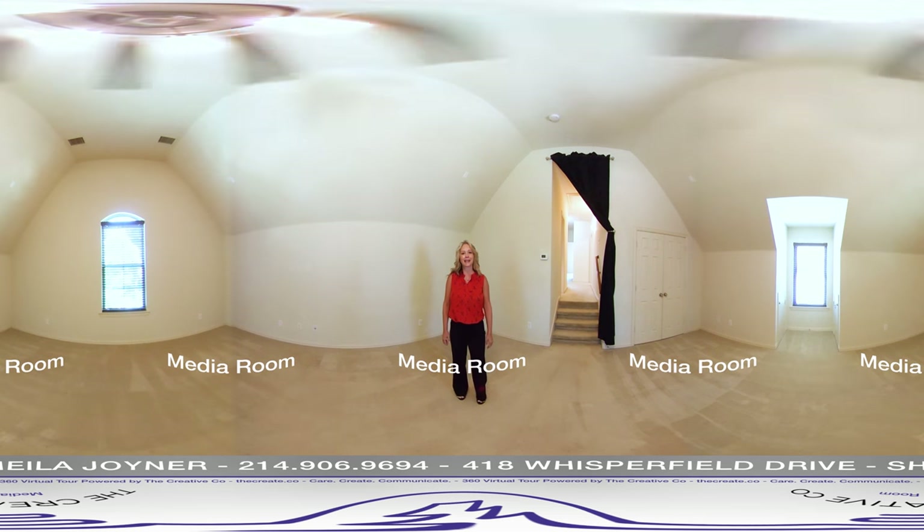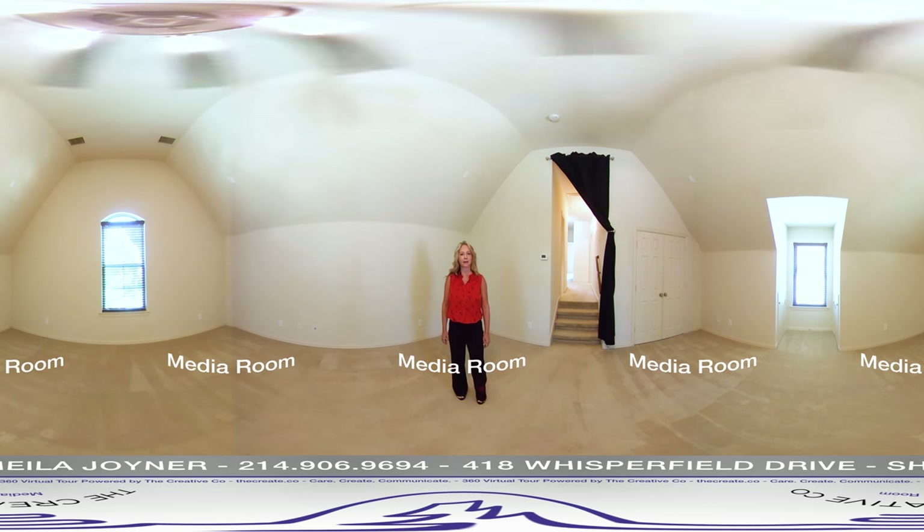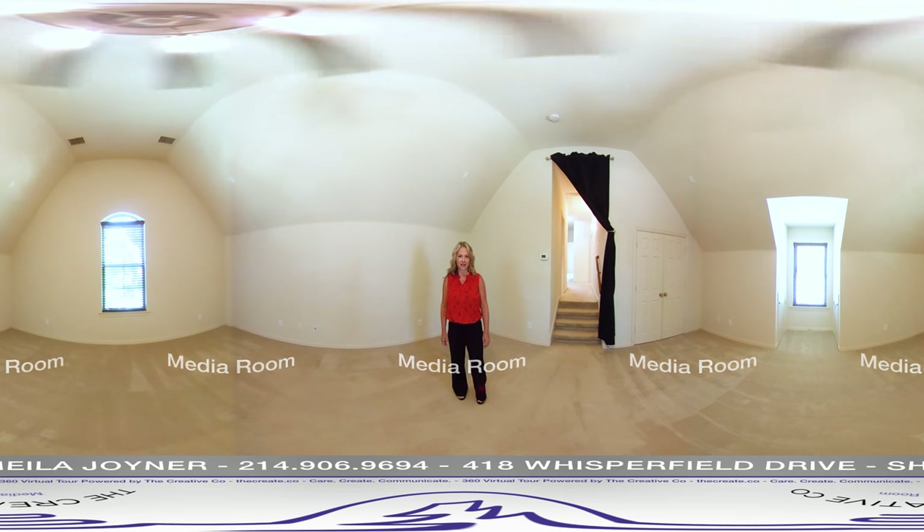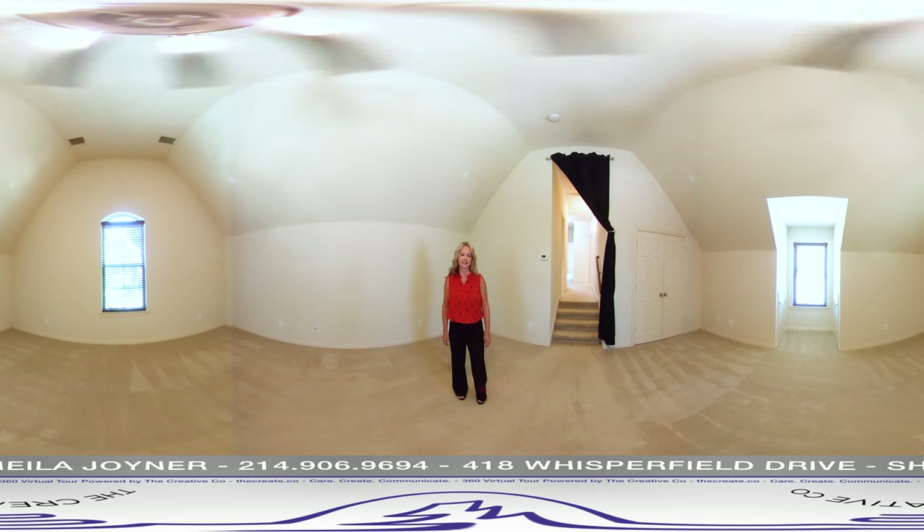This is the media room or a teen space — it's a great place to hang out or to watch a movie. It's wired for surround sound. It has two attic access storage areas and a huge storage closet.